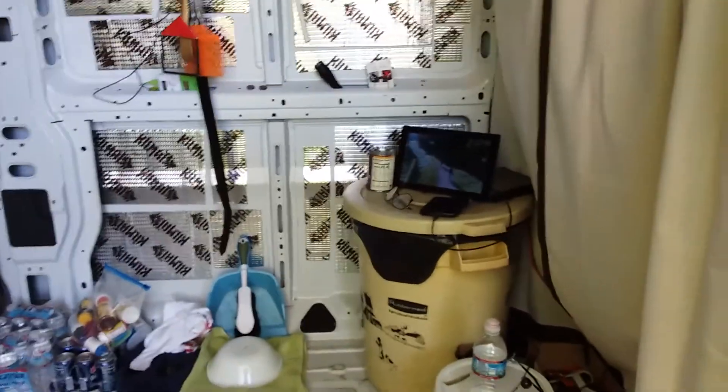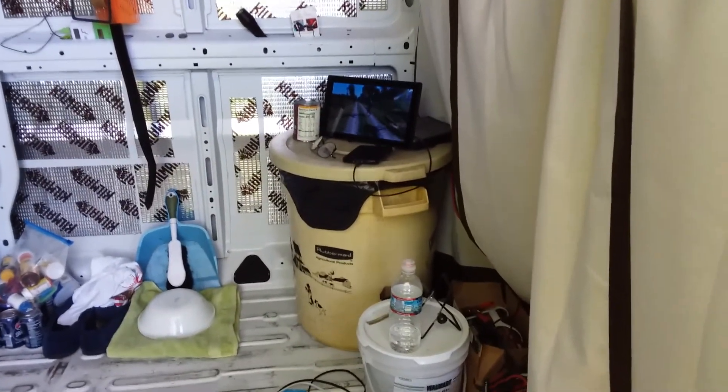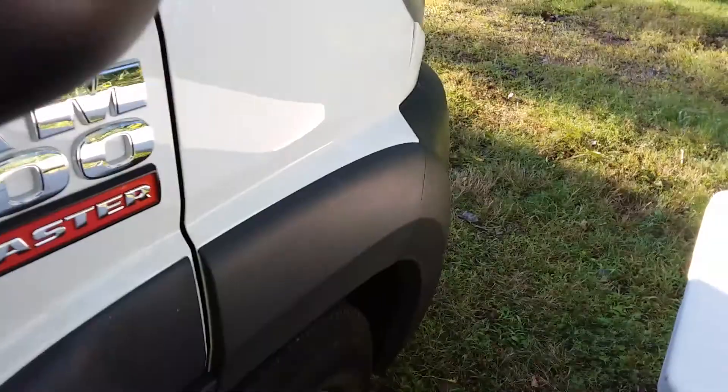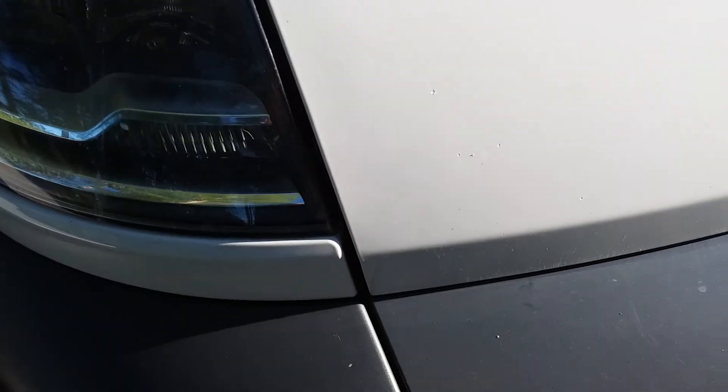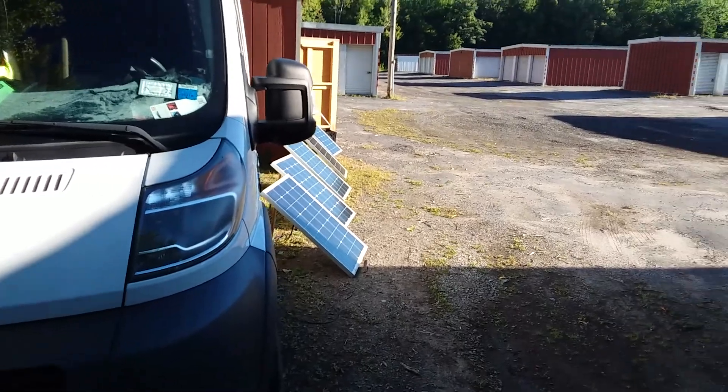I'm watching some van content on YouTube right now on a small tablet. Let's sneak by the front end here and come around — see what the birds did to the van. This is the storage where I'm working on it.